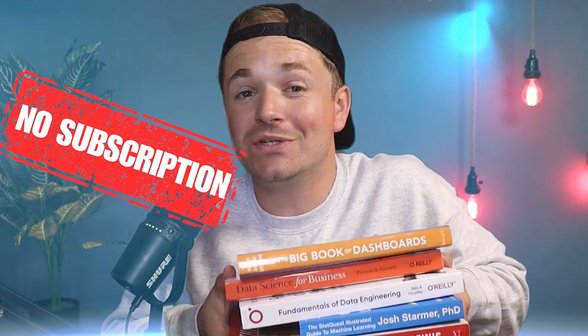Tired of wasting money on data courses you never finish? These seven books will actually make you a better analyst, and no subscription is required. One of you listening is going to get a free book from that list, and I'll talk about how at the end.